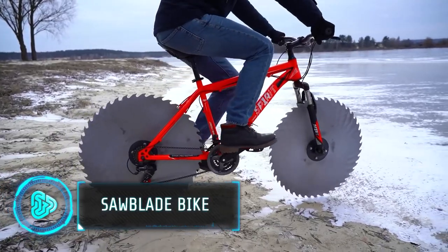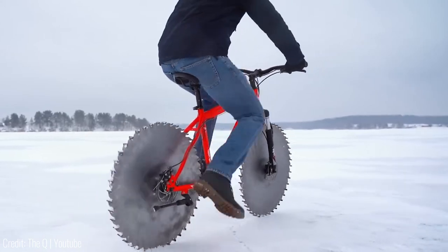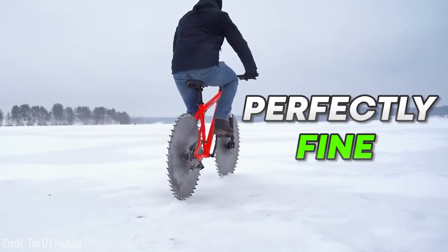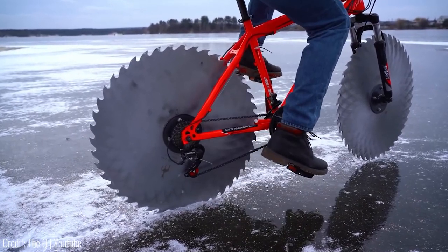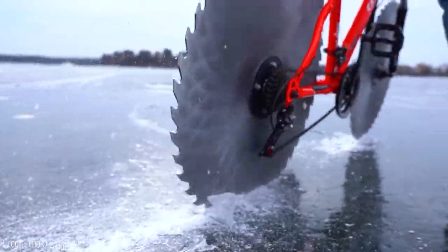This is a bicycle that's got actual saw blades instead of normal wheels, and somehow it still works perfectly fine. It's made to be driven on frozen lakes, as the sharp blades carve themselves into the ice for extra grip.